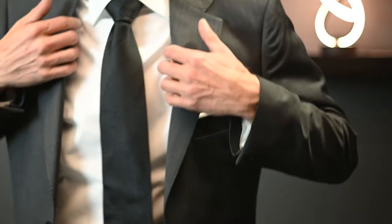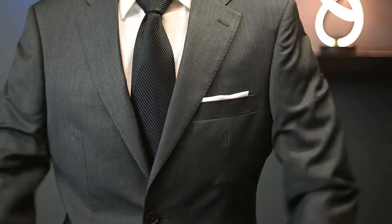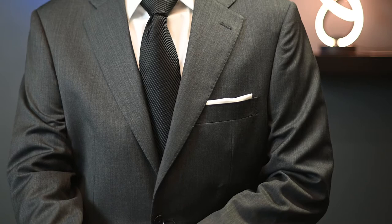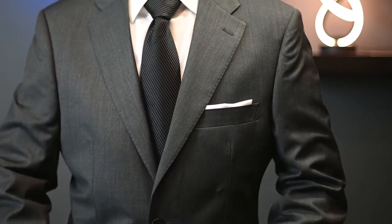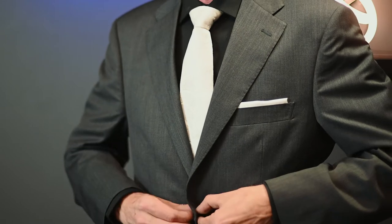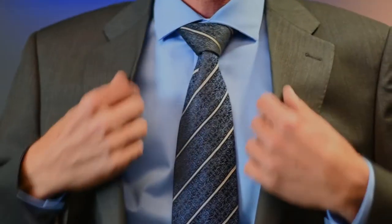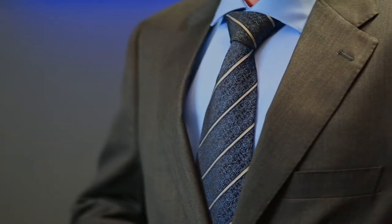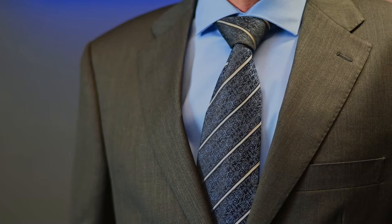Here we have ourselves a solid charcoal gray suit paired with a white shirt, black tie, and a white pocket square — the perfect combo for a semi-formal or business formal event. If you want to stand out at your semi-formal event, go for a power look with a black shirt and a white tie. If we throw in a solid blue shirt and a striped or geometric tie, we have a very classy business look that's perfect for interviews.